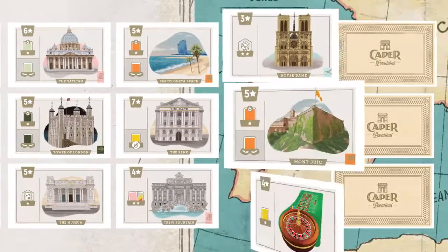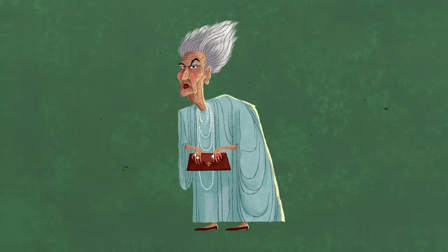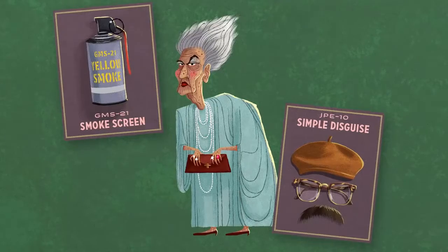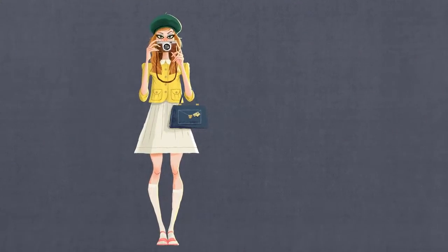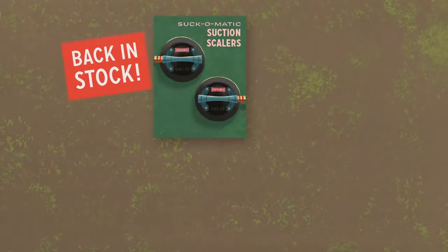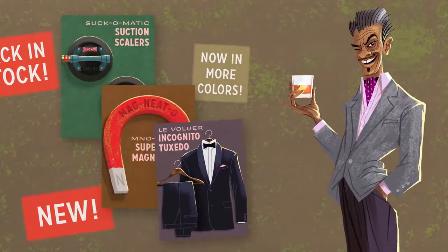Another day, another caper. This dame knows she needs the proper gear to get the jewels — perhaps a smokescreen, or a simple disguise will do the trick. Posing as a tourist? Consider this handy briefcase. And now back in stock are Suction Scalers, Supermagnet, and Incognito Tuxedo — the perfect set to collect for any gentleman.